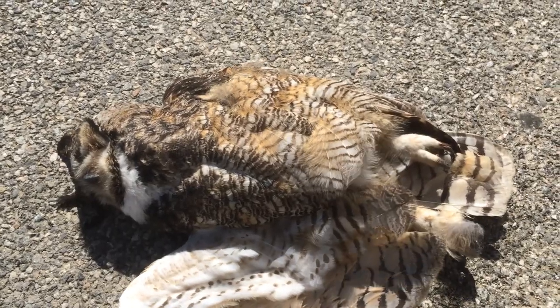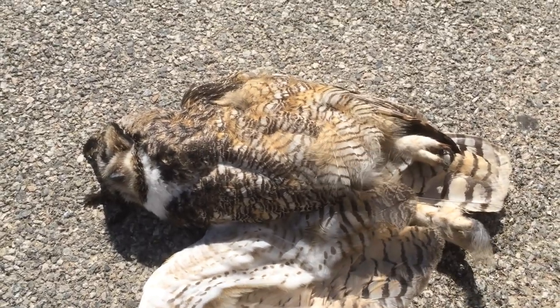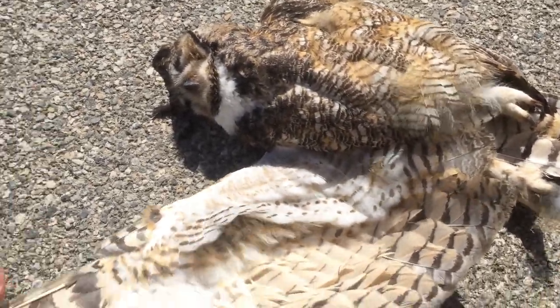I'd like to go over real quick the identification of our second most common owl that we see here in our roadkill surveys. This is a great horned owl. Barn owls are actually our most common owl, so this is a slightly larger species.